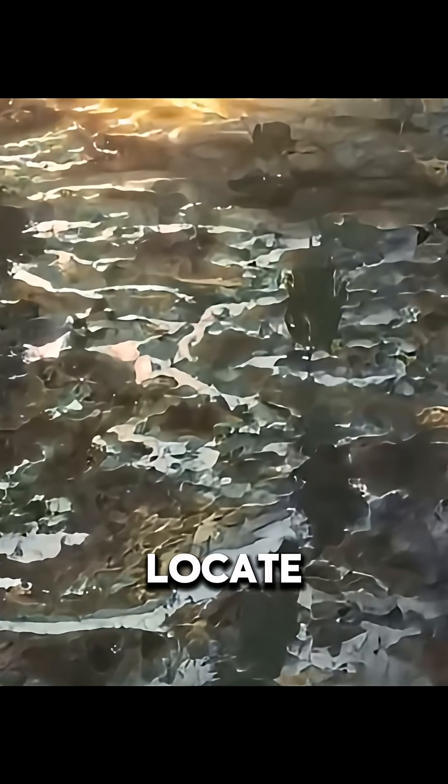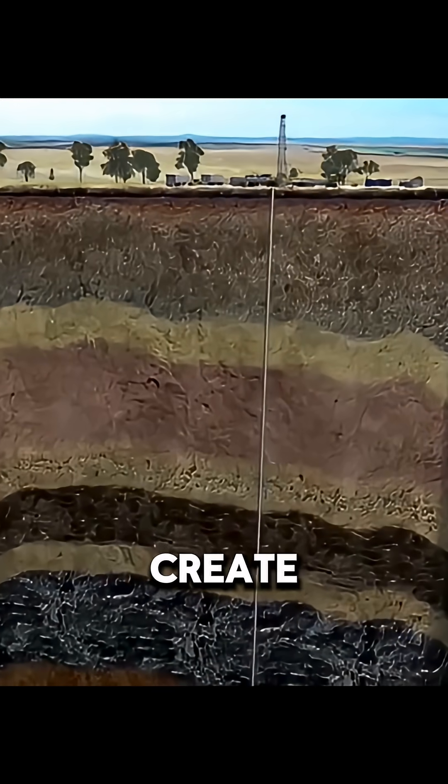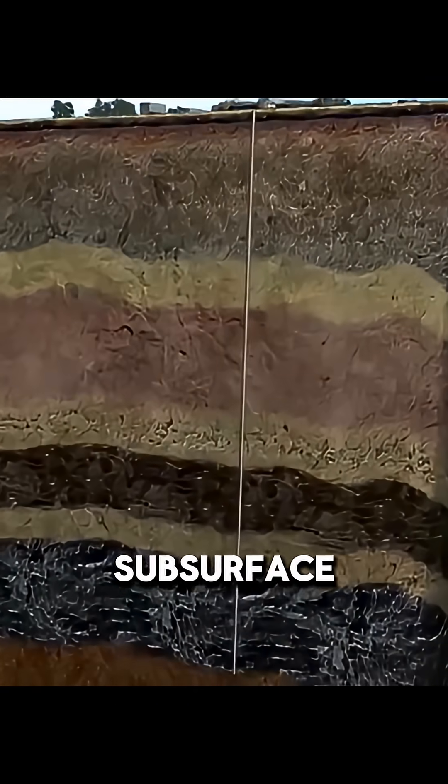First, engineers must locate the shale oil layer. Survey vehicles send vibration waves underground and receive the reflected signals to create a 3D image of the subsurface. This allows engineers to identify the most valuable oil-bearing zones.